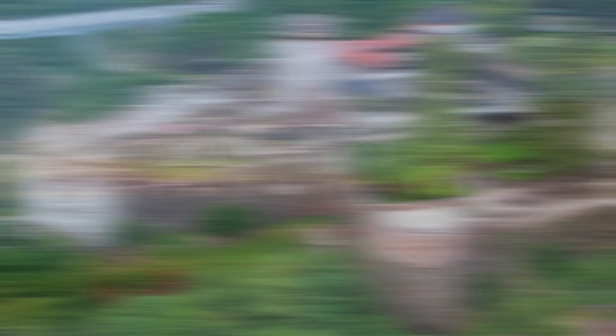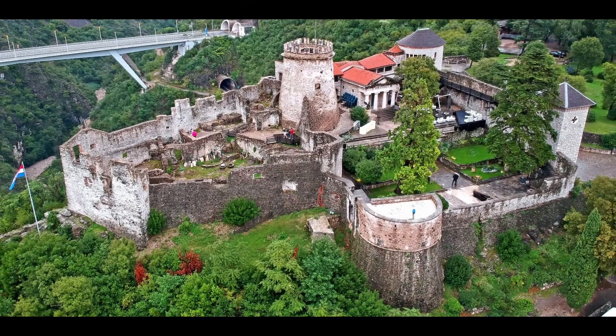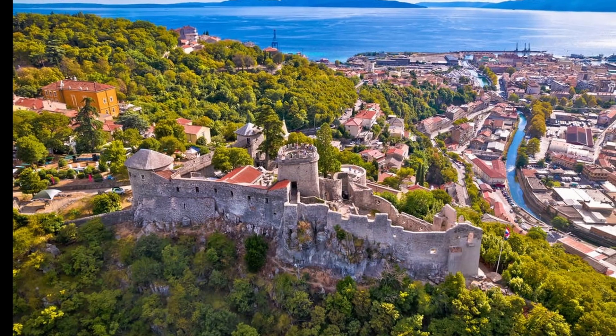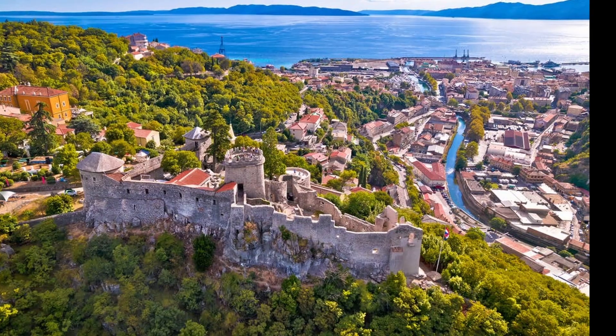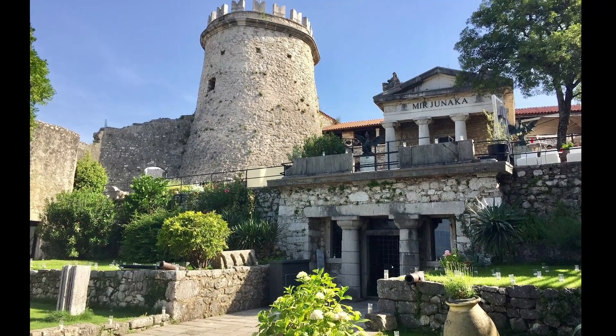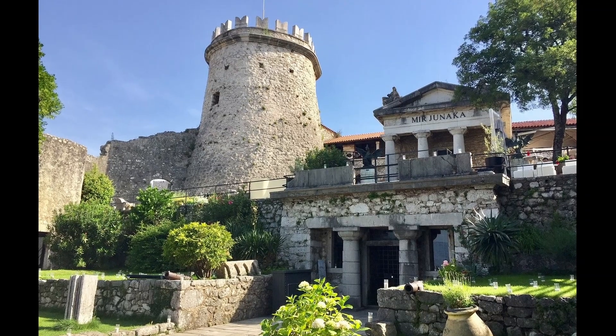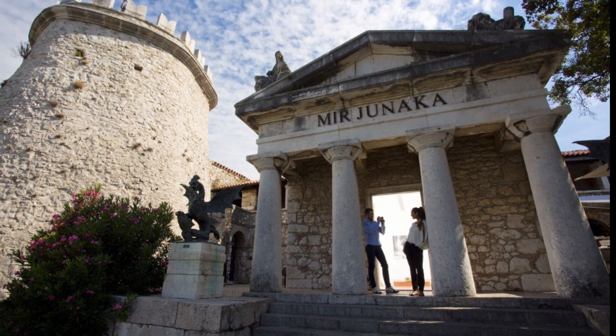Our eighth spot takes us to Rijeka's Trsat Castle, a sentinel perched atop a hill guarding the rich maritime city of Rijeka. Explore the castle's historic walls and enjoy the open-air museum within its premises. The castle grounds provide a panoramic vista of the Kvarner Bay, serving as an impeccable spot for sunset watchers and cultural aficionados who seek a blend of history and scenic splendor.